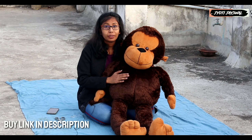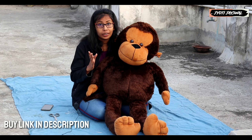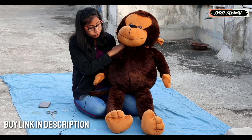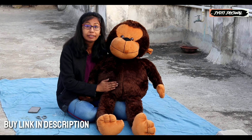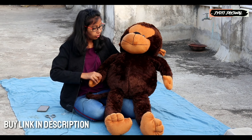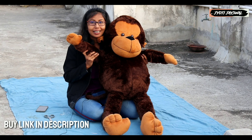And this is super cute. This was launched a few days ago and I have unboxed it for you. The height is about 120cm, and the height is perfect — it's very good. Look at the height, it's like a real monkey.